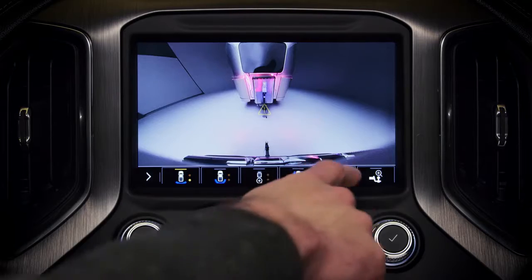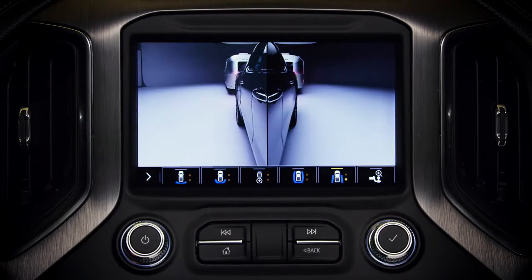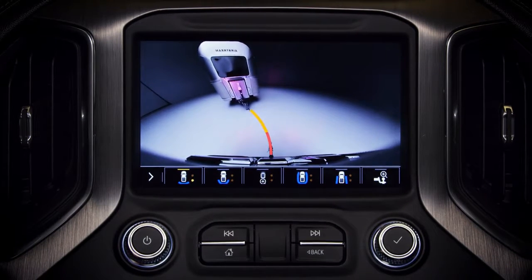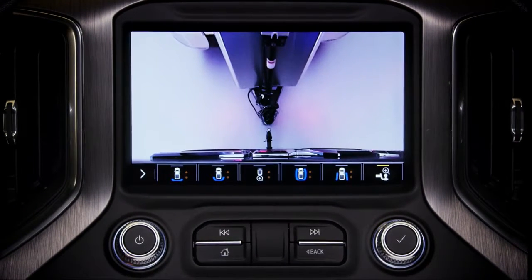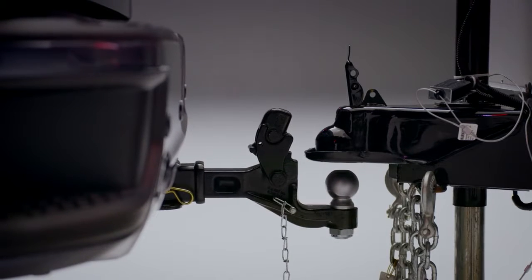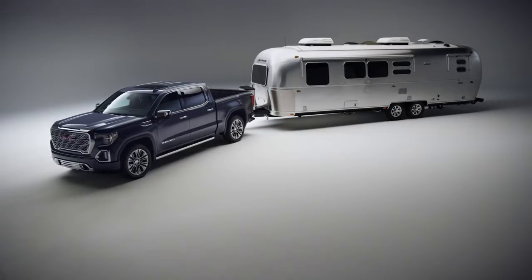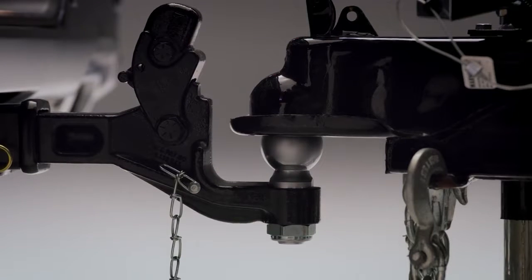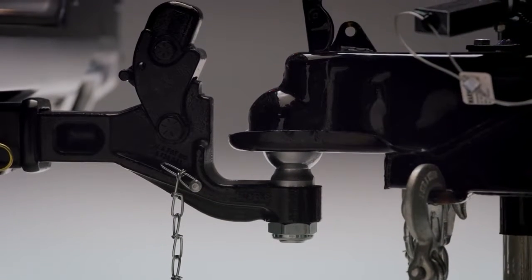We put a lot of thought into boosting visibility with available cameras helping you see down the sides and behind you. There's also hitch guidance with Hitch View to help align with your trailer. An industry first, the electric parking brake has hookup assist, automatically engaging the brake in Hitch View when the truck goes in park, helping the truck stay in position when hitching.